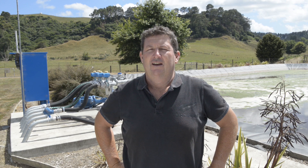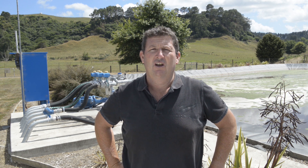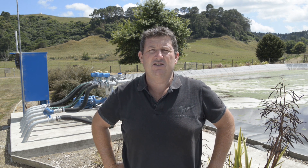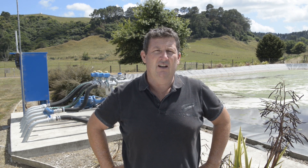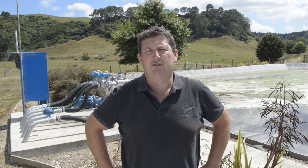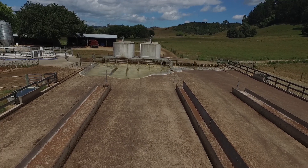Our original process was to replace an existing clay-lined pond which had been in about 30 years and had developed some leakage. So we decided we would build a new effluent pond and use that in an aligned pond situation, which would take enough storage for about 110 days, coming off effluent fed from our feed pad and from the cow shed area.